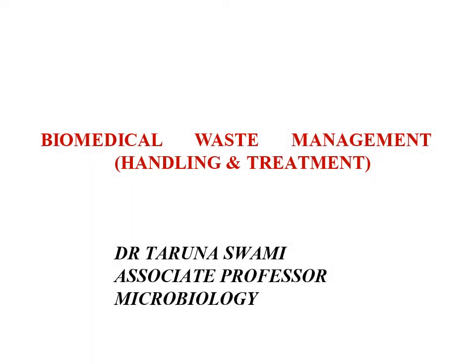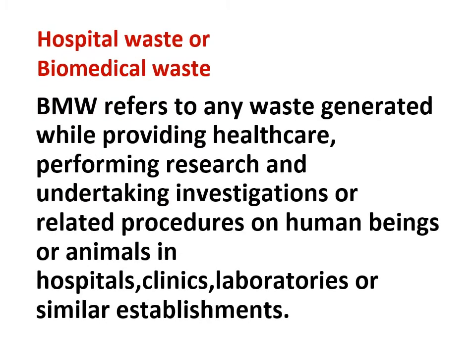Today let us talk about Biomedical Waste Management, Handling and Treatment. Biomedical waste refers to any waste which is generated while providing healthcare, performing research and undertaking investigations or related procedures on human beings or animals wherein the hospitals, clinics, laboratories or similar establishments.